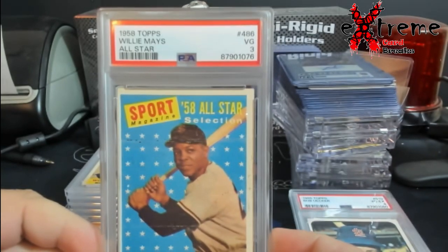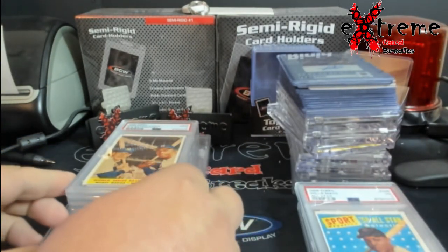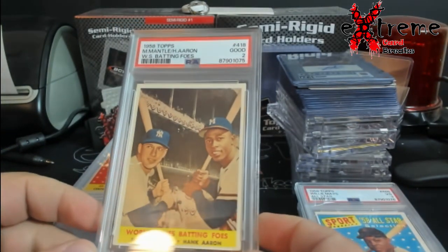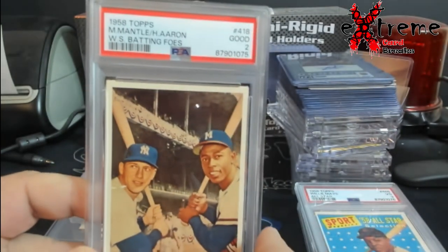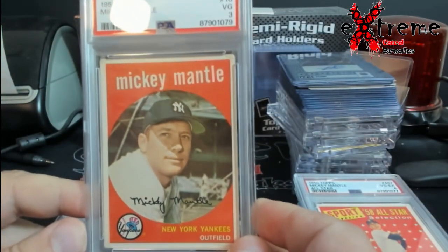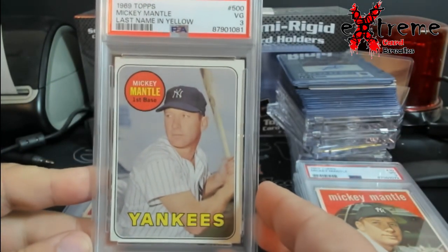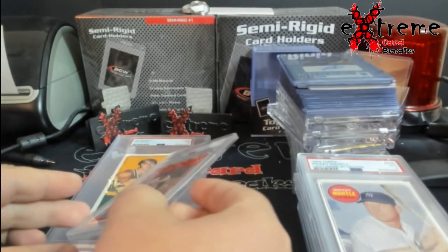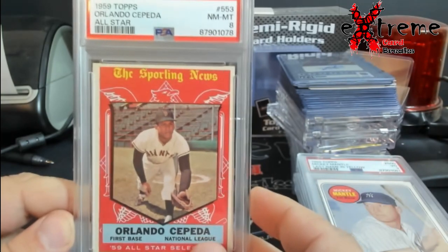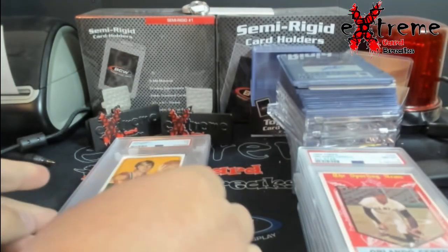'58 Topps Willie Mays, PSA 3 — you can see the lines. We figured it might have been a 2, but at least from what I paid on grading and what I paid for the card I'm up like $20 once I sell it. The Mantle and Hank Aaron — remember this had the mark, the scratch indention — came back at a 2, it's over a hundred dollar card. Four on this Mantle All-Star — I think these are still doing around $200, I paid $40 for the card. The '59 Topps came back at a 3 — I think those are somewhere in the ballpark of $200-$300 too.